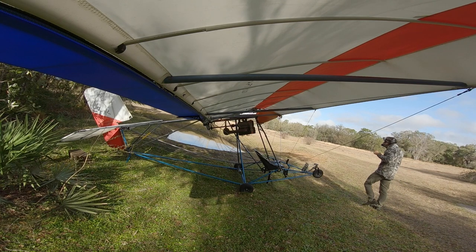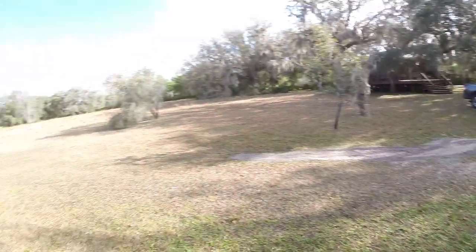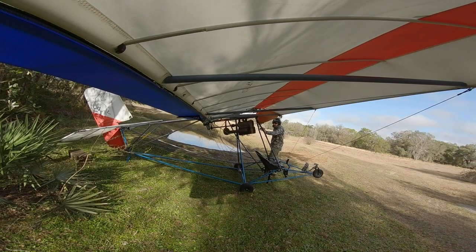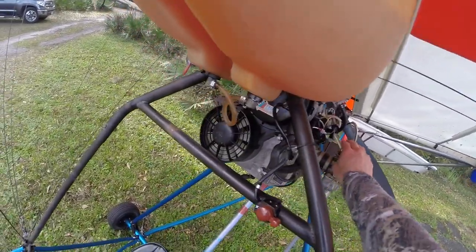Good morning folks, it is a beautiful morning. We are leaving our little Airbnb getaway we had here. If you guys haven't already watched that video, make sure to check that one out — when I came in here first time ever. Let's get this thing started.